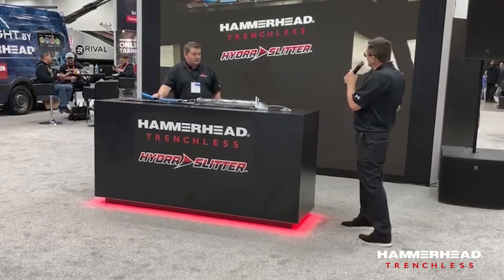We have to address the issues of health and safety when it comes to infrastructure. At Hammerhead, we take a lot of pride in listening to the voice of the customer, looking at what's happening in the world, and answering the call. One of the things we did in the last year was bring HydroSlitter to market — so here's HydroSlitter.